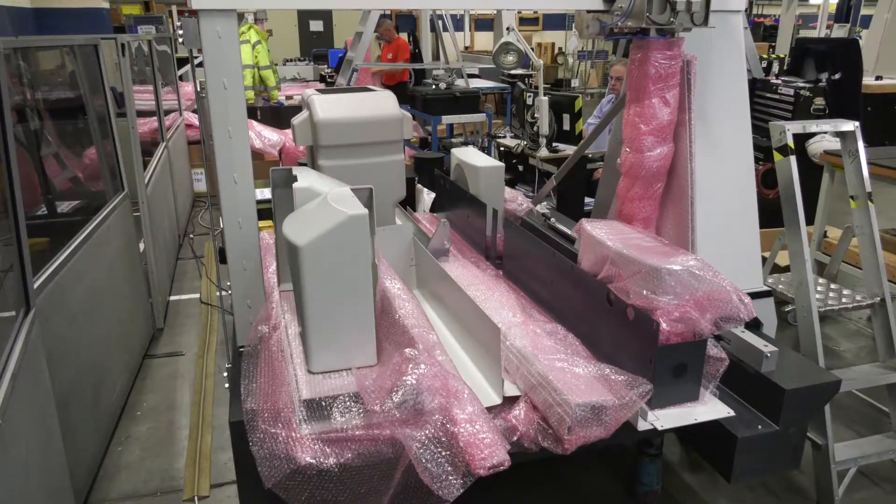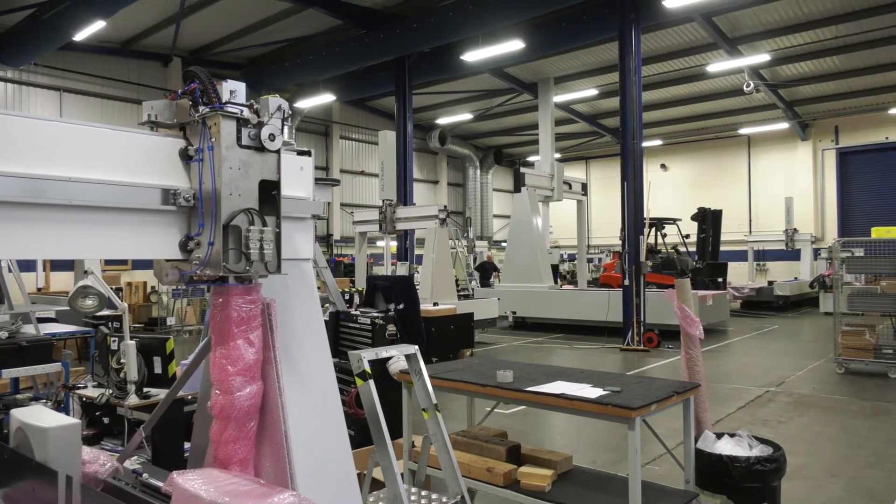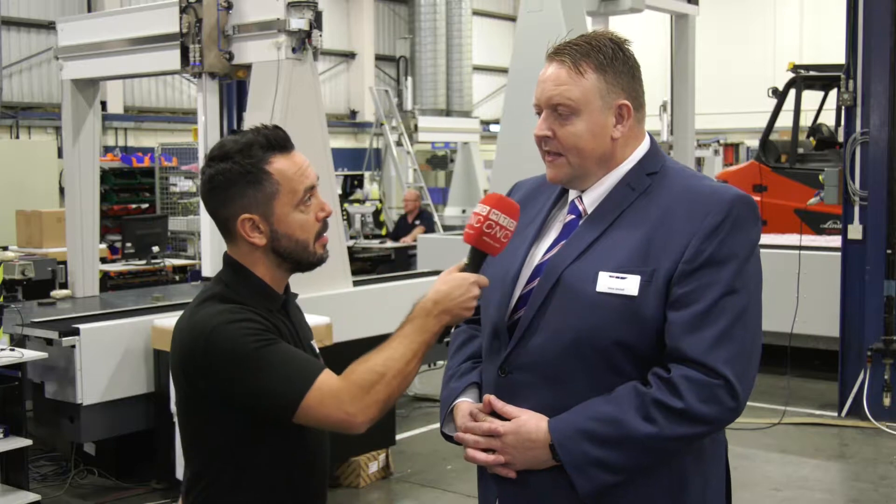Did you know that LK Metrology manufacture CMMs here in the UK? We're in your manufacturing facility — I wasn't aware that you actually manufactured them here and it's extremely impressive. How long have you been manufacturing CMMs? We actually go back to 1963, so effectively now we're up at 56 years.